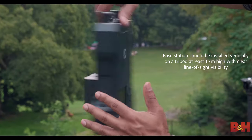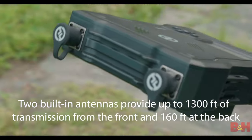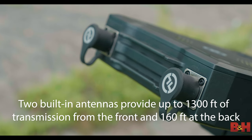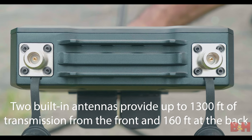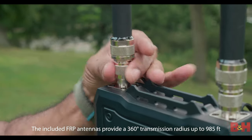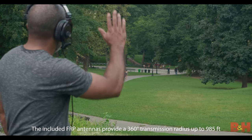It's a full duplex wireless intercom solution with integrated tech to ensure robust wireless operation. The base station's built-in panel antenna allows for clear, one-way communication in unobstructed venues, giving you up to 1,300 feet of transmission from the front and 160 feet at the back, while the included pair of external FRP antennas provide a 360-degree radius of reliable transmission up to 985 feet, which is ideal for many large-scale events.